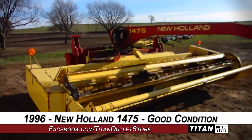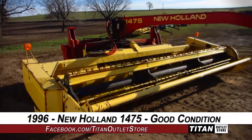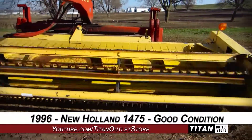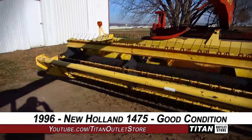Thank you for viewing this New Holland 1475. Interested in this mower conditioner? Give our sales staff a call at 877-886-7010. Interested in viewing more equipment? Go online to TitanOutletStore.com.